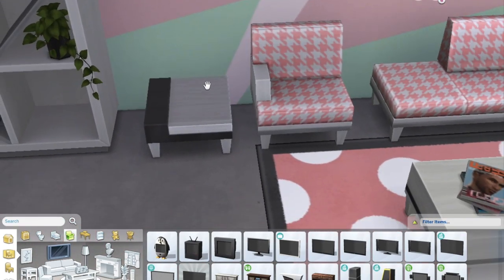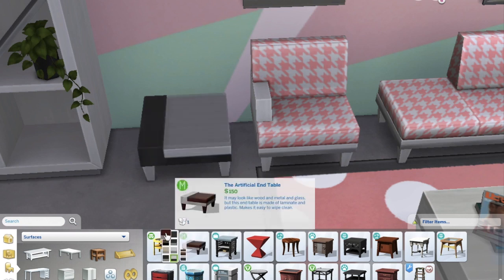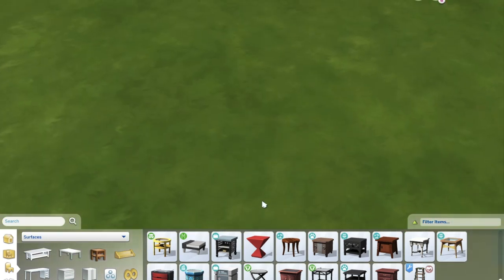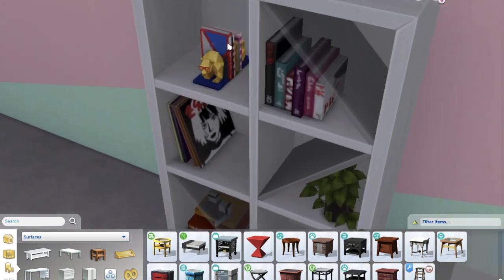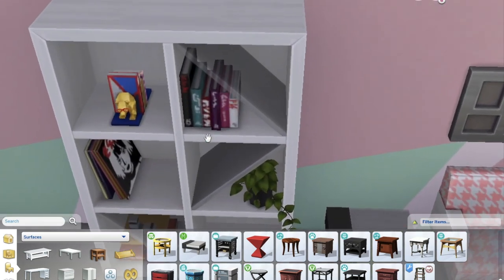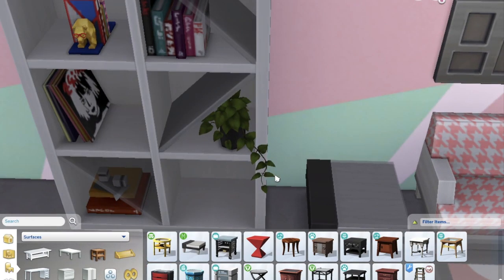There's also an Artificial End Table that comes in neutral colors — not as crazy as some other items. Then there's a really cute modern bookcase I love, which has books, a small decoration, and even a little plant growing out of it. You can also place the Librarian bear on it. It comes in several swatches and looks very modern.